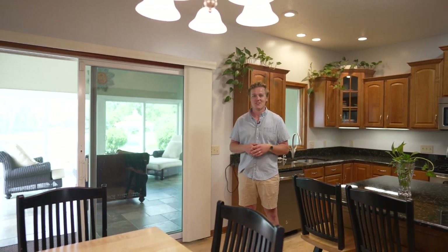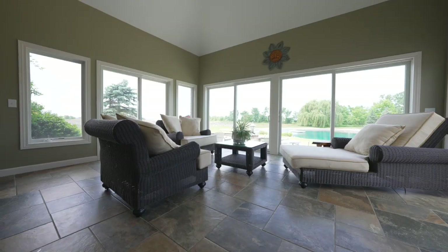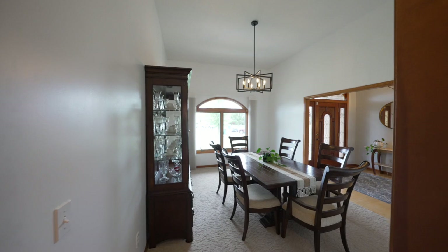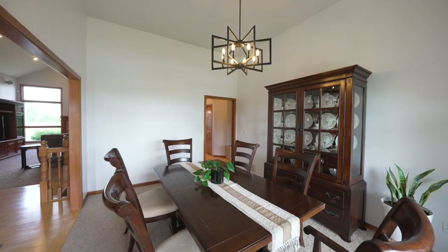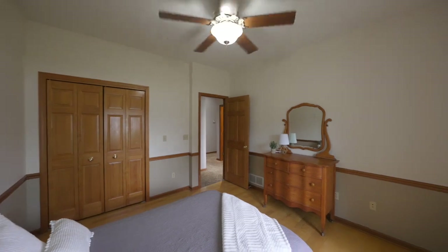The sunroom looks out over your backyard and pond, and when you look out there, there's not a house behind you. Tons of space throughout this home with numerous cabinets, a pantry, a huge garage, large bedrooms, and bedroom closets.